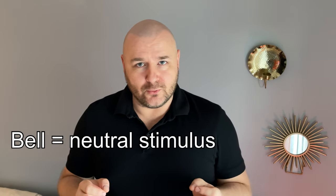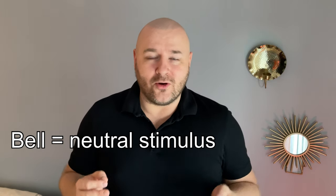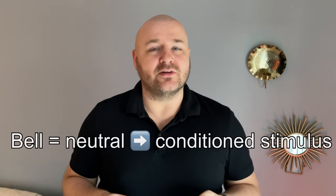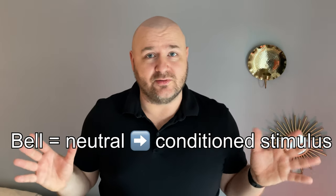Pavlov also discovered that if the dog hears the bell before seeing the food, after some time, after many repetitions, the dog will start drooling even at the mere sound of the bell without even seeing the food.